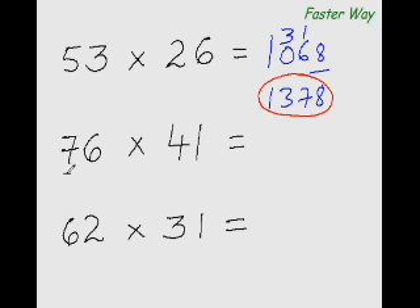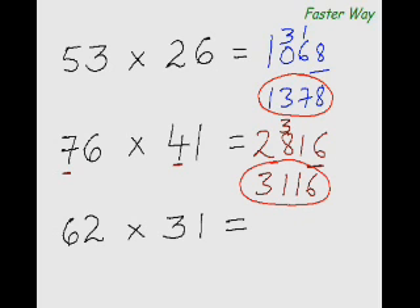Multiplying the first digits: 7×4 is 28. Multiplying the first digit again with the second digit: 7×1 is 7, and adding the product of 4 and 6 — 7 plus 24 is 31. For the last digit: 6×1 is 6. So 28 plus 3 is 31, and the answer is 3116.